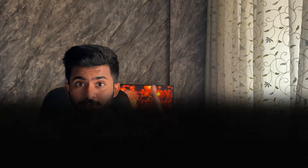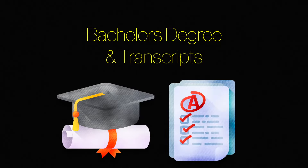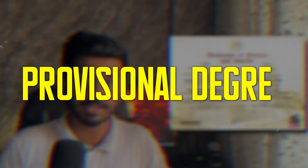For your university application, every German university has different requirements if you're doing master's or bachelor's, but most of them are the same. This includes first, your 10th and 12th mark sheets. Second, bachelor's degree and transcripts, and if you don't have your bachelor's degree available, you can apply with a provisional degree from your college.